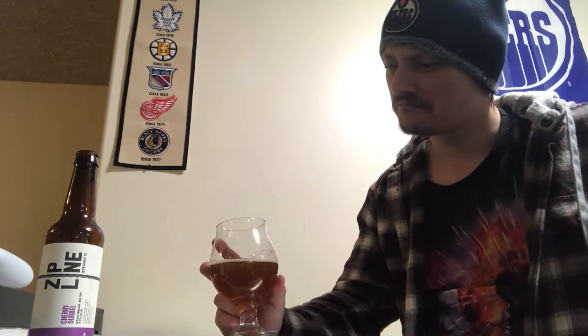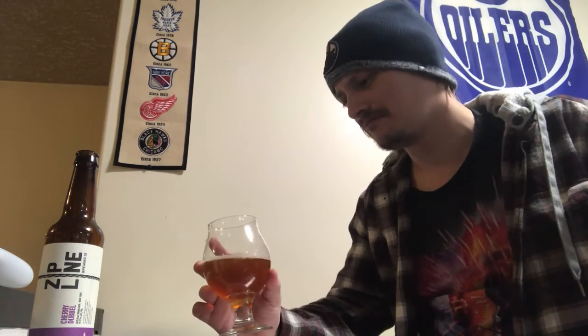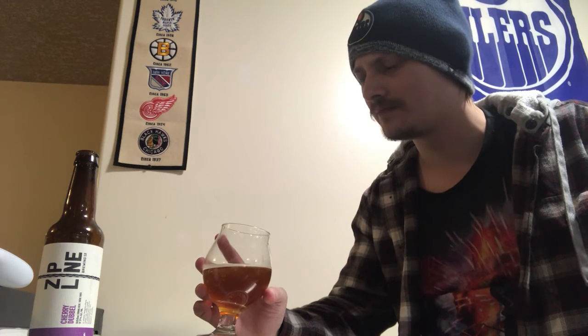There's definitely a nuttiness to it — maybe like a pecan or almond or something like that. A hint of vanilla, and some sort of spiciness. I don't want to say cinnamon or nutmeg exactly, but something along those lines — maybe allspice, or clove. Yeah, clove — there we go. That was really good.